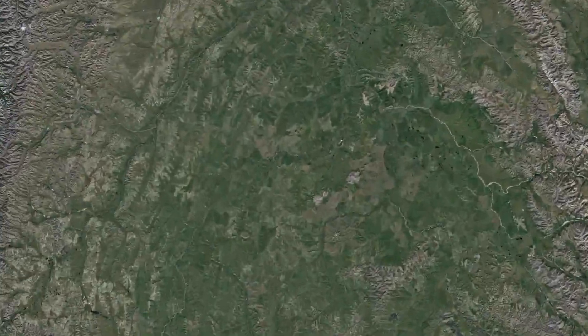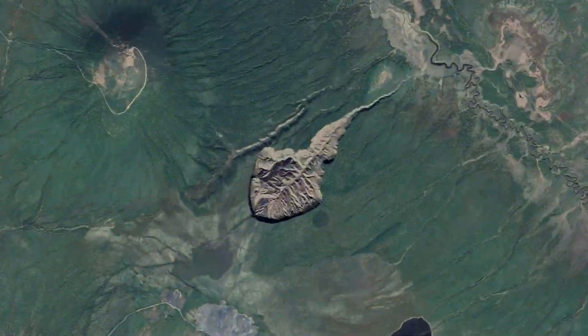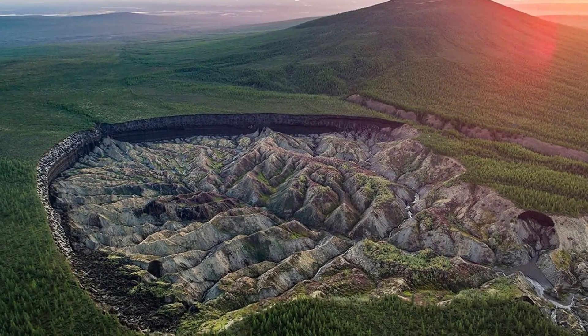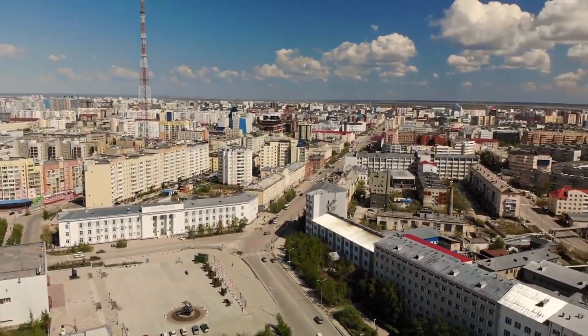Hey guys! Today we're going to talk about the large Batagaika thermokarst crater that began forming in the 1960s, 410 miles to the north of Yakutsk.